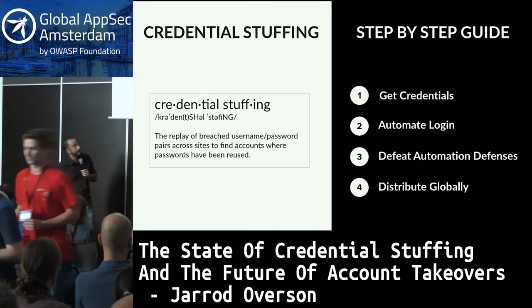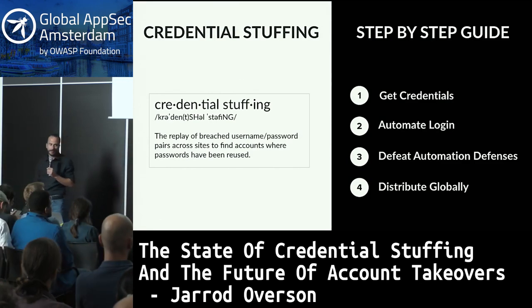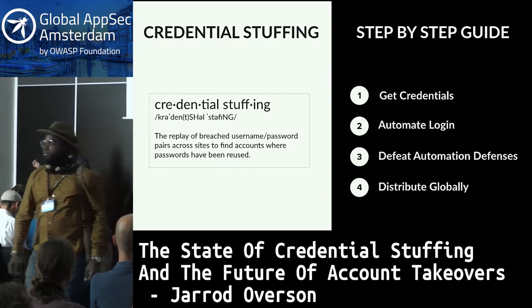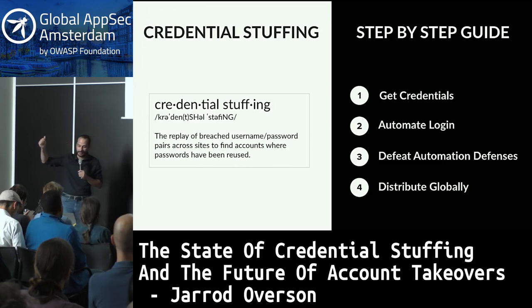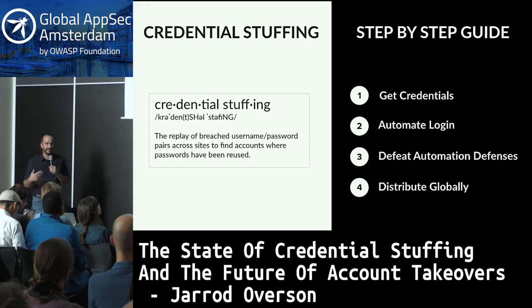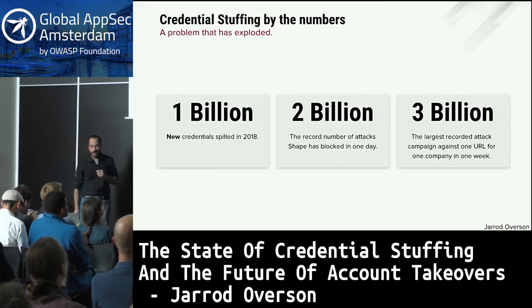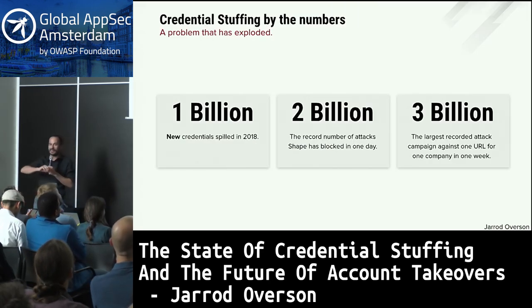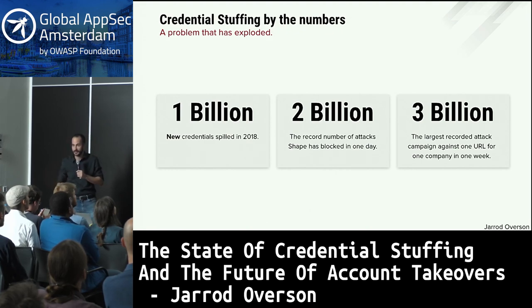For anyone who needs a refresher, credential stuffing is the replay of breached username and credential pairs across many sites in order to find out who is reusing passwords. It's a four-step process: you've got to get credentials, automate the login, defeat whatever automation defenses already exist, and distribute globally. The numbers I have to present hopefully illustrate why this is an exploding problem.